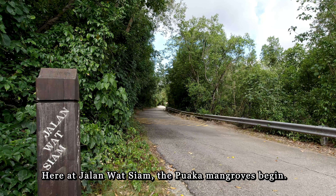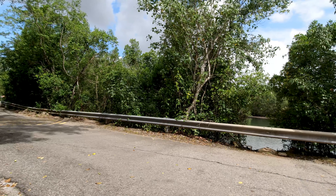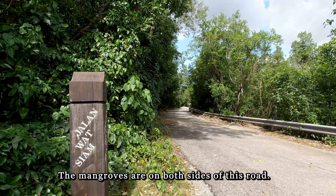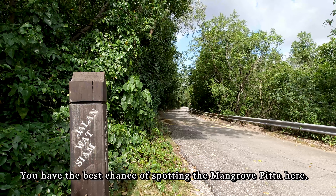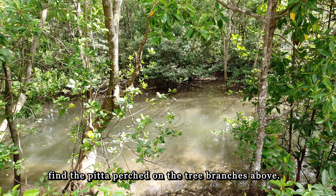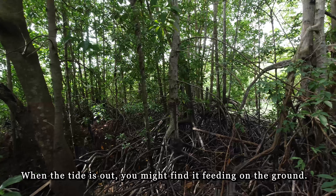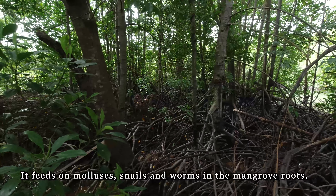We are here at Jalan Wat Saim, and here the Puaka mangrove begins. Just about 100 metres ahead, you will come to the Ketam mountain trail. All along the way here, you will find the mangrove — the habitat for the mangrove pitta. And it is here that we will have our best chance of looking for the bird.